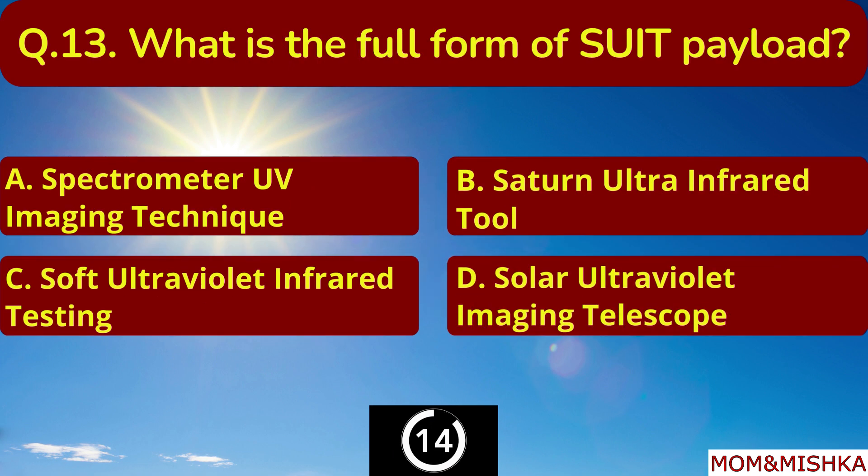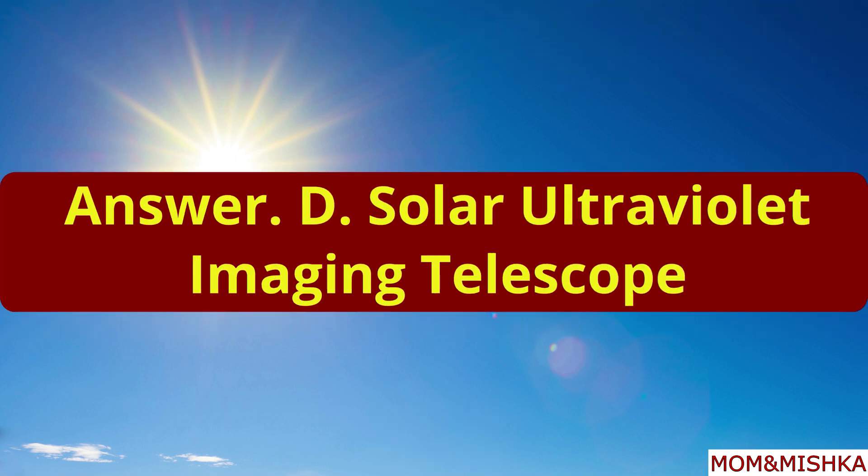What is the full form of the SUIT payload? It's Solar Ultraviolet Imaging Telescope. Option D.